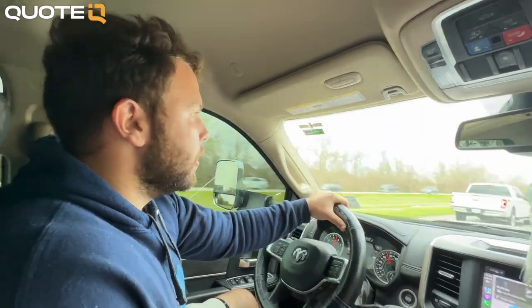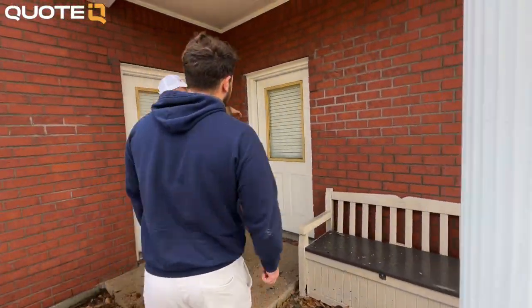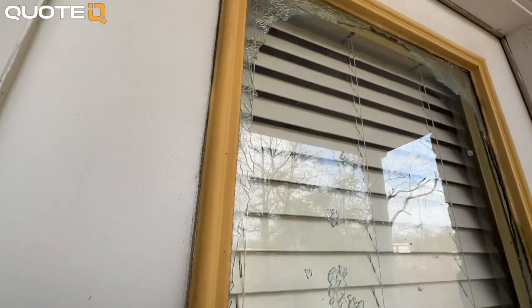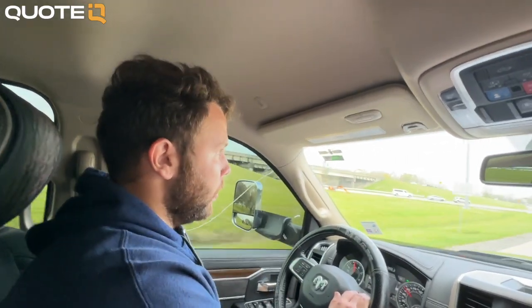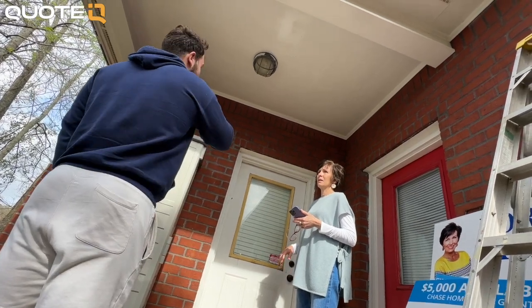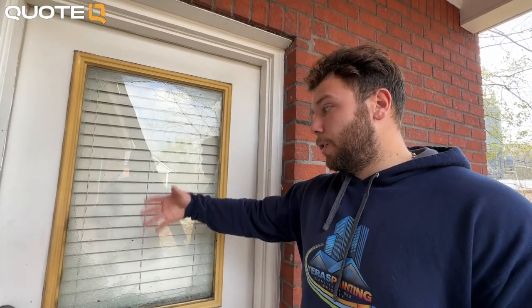We had an incident — my dad was pressure washing and the back door's glass shattered completely. We've been doing this for years so he knows not to put pressure directly on glass, but the breeze from the water or hose may have caused it. Now we have to have one of those tough conversations with the client and figure out how to fix it. As it turns out, the client said the glass was already cracked — her mom only touched it and it fully shattered. I'm going to talk to the landlord to make sure everything is good, but from what she said, he already planned to replace it, so we should be fine.